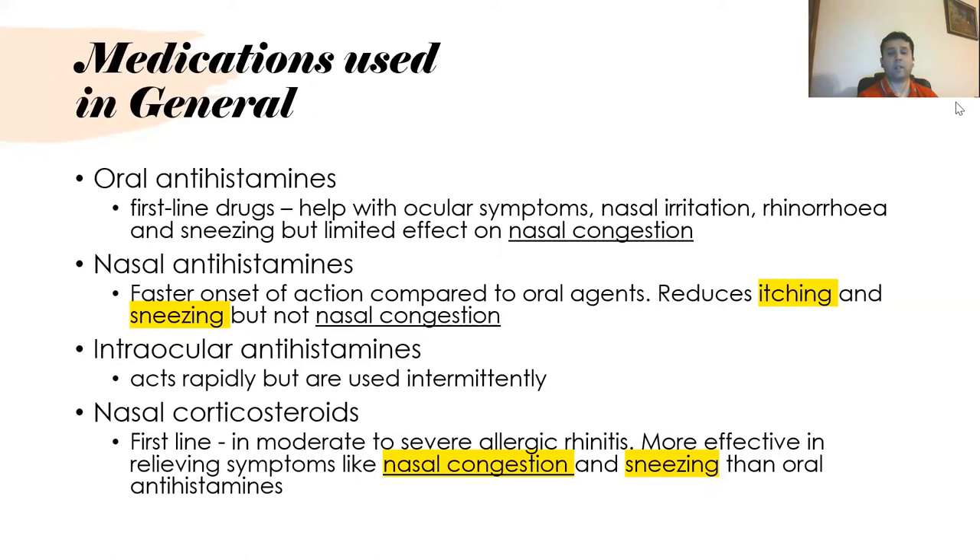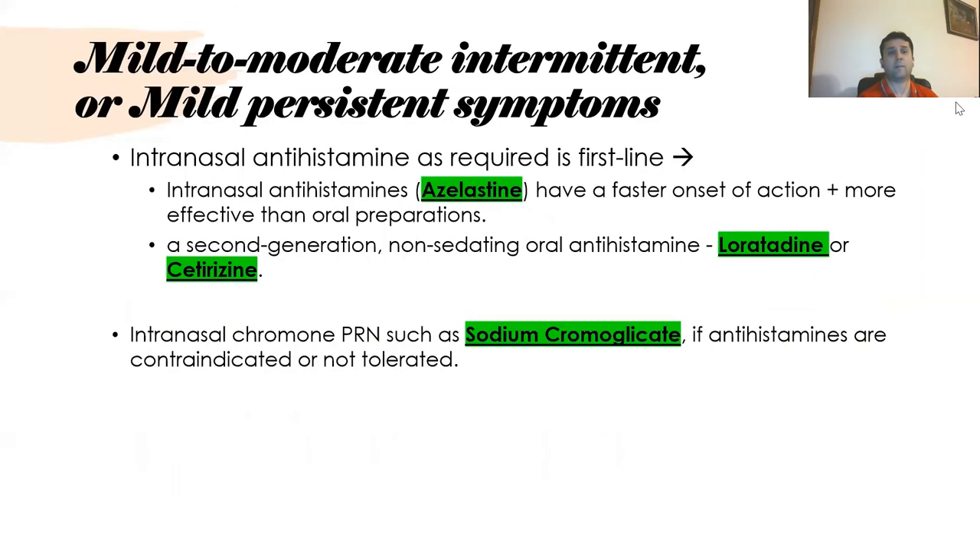Nasal corticosteroids are first-line and are best in moderate to severe allergic rhinitis, being more effective in relieving nasal congestion and sneezing than oral antihistamines. Intraocular antihistamines act rapidly but can only be used intermittently rather than continuously. For mild to moderate intermittent or mild persistent symptoms, intranasal antihistamines are used as first line — azelastine is the only one available in the UK, with faster onset and greater effectiveness than oral preparations.